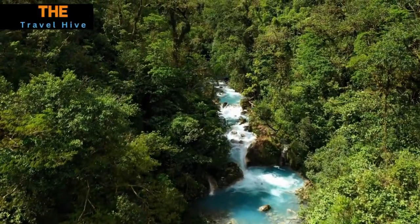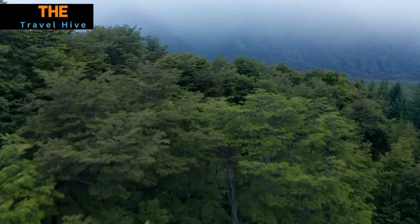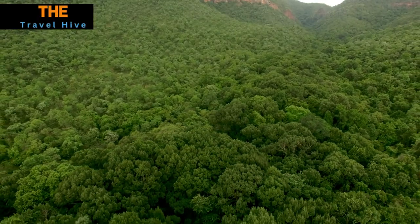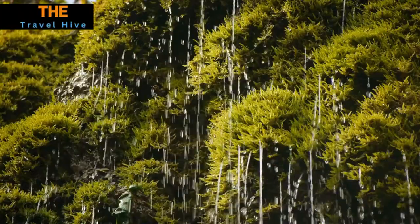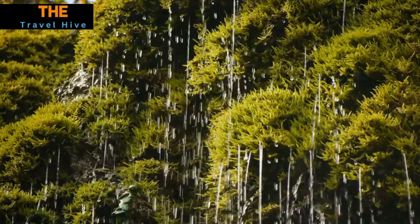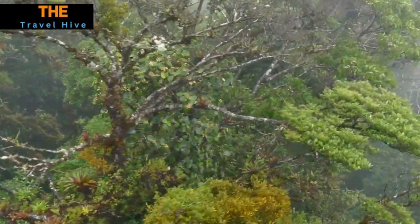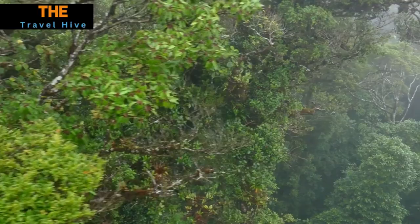At number 2, the Masoala Rainforest in Zurich, Switzerland. Nestled within a sprawling greenhouse, this tropical paradise beckons us with its verdant beauty. As we enter, we are transported to the lush and vibrant world of the rainforest. The air is humid, and the sounds of exotic birds and cascading waterfalls fill the space. Rare plants and intriguing wildlife captivate our senses, creating an immersive experience that allows us to marvel at the wonders of the Masoala Rainforest.